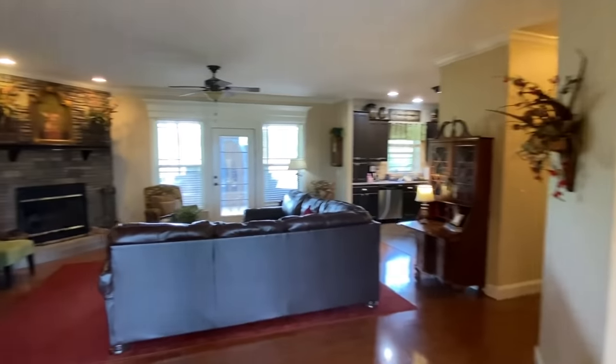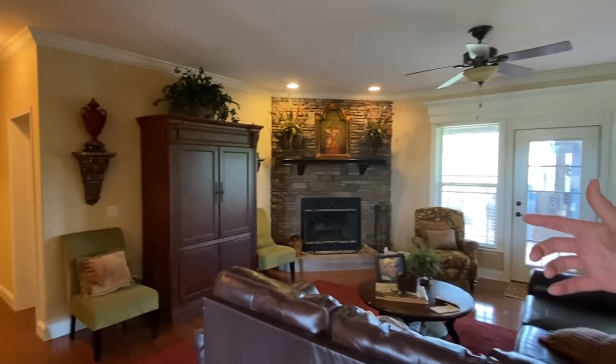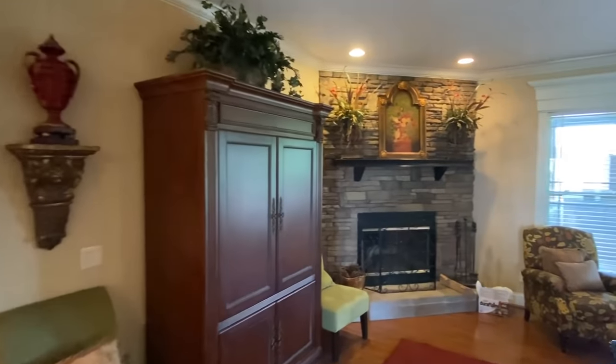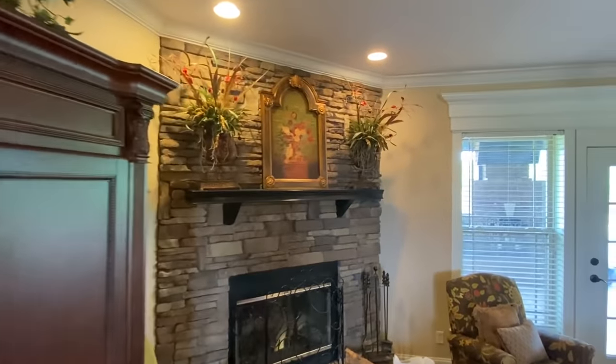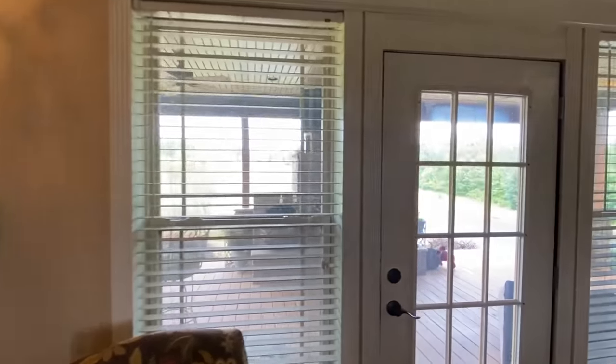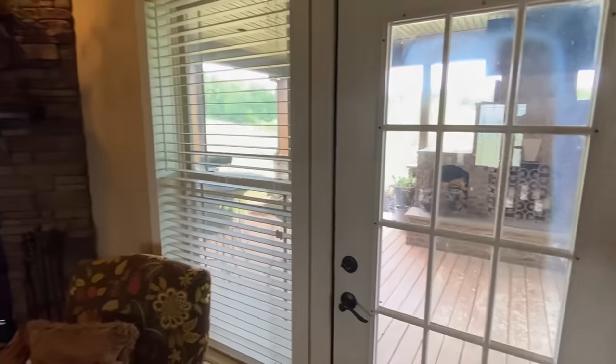As we flow out of there, I want to show you the living room. We've got a wood-burning fireplace wrapped in some really nice stone. We've got this door right here — I'm going to come back to that fireplace, but I want to show you that this door leads out into the back porch, which we've already seen.